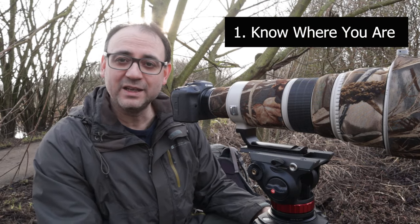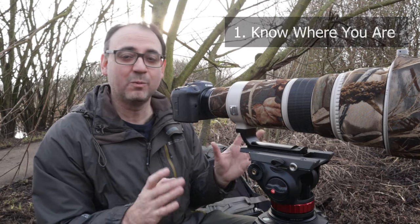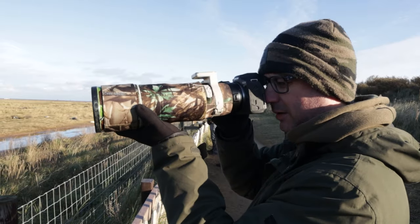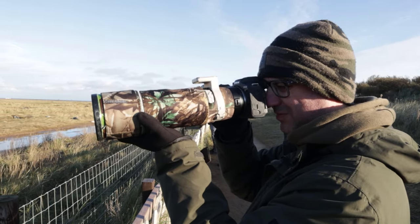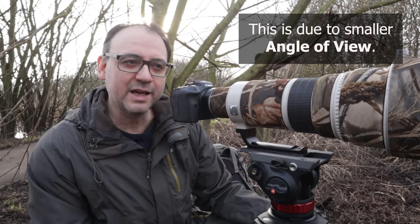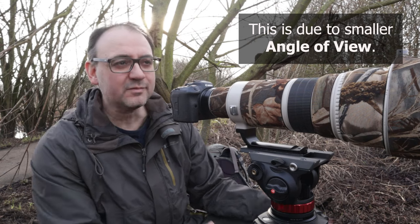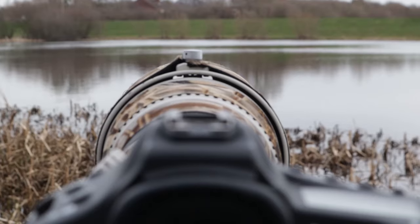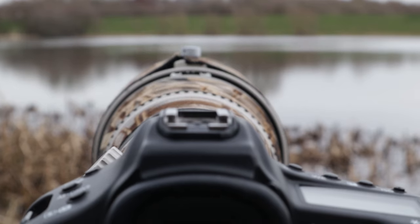First tip is to always know where you are, so make sure you always know where your camera is pointing. This isn't as much of a problem with smaller lenses, but with bigger lenses like 500 or 600 millimeters or a bigger focal length it definitely becomes more of a problem. So you want to make sure all the time when you're waiting, when you've got the camera set up, you want to know where the camera is pointing exactly.